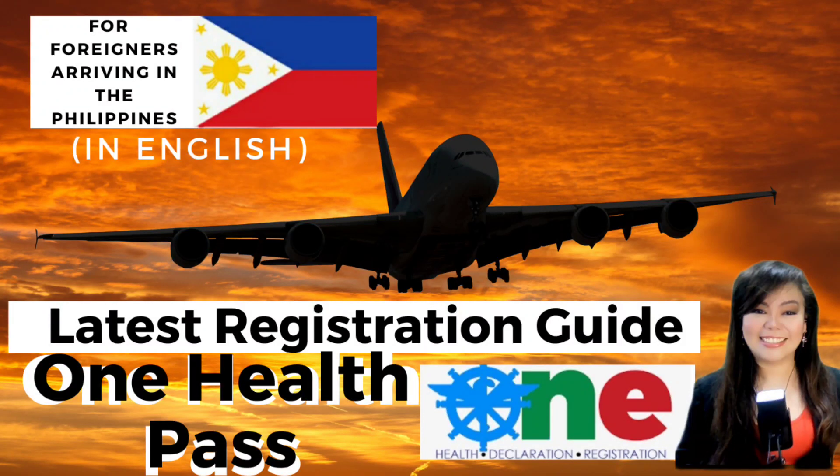What's the latest update regarding the One Health Pass registration? From two steps, it now became one step. What is this all about? Let us find out.